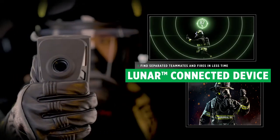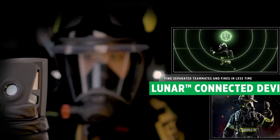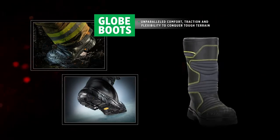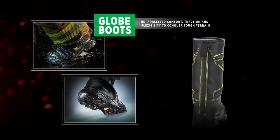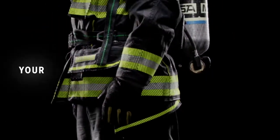With accountability and ranging, so you can find separated teammates in fires in less time. Now down to our exceptionally comfortable Globe boots — with unparalleled traction and flexibility, our Globe boots give you the confidence to conquer tough terrain.